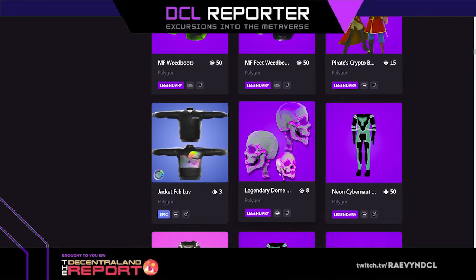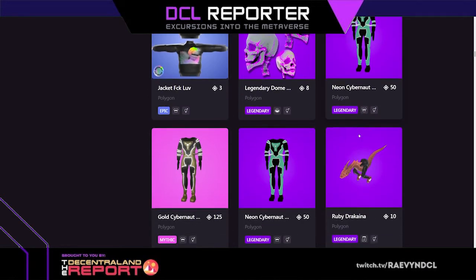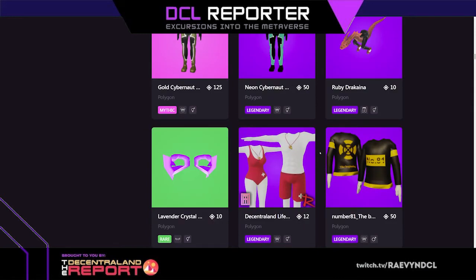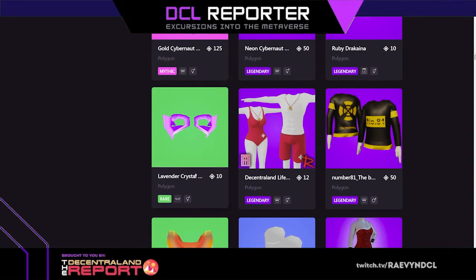Legendary dome skull head helmet, jacket — it's got a pretty fun design on the back, like cupid-colored cupid. Neon cybernaut, gold cybernaut — one's a mask, one doubled up. Ruby dracana. Pirates versus ninjas — look at that, I love that. It's like a Chinese version of the dragon where they don't really have wings.